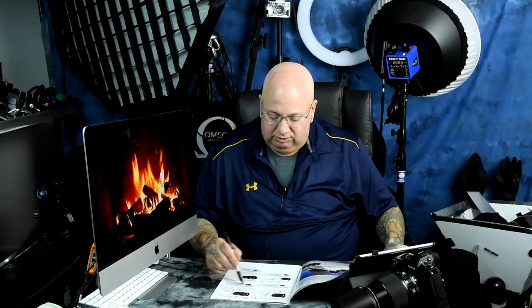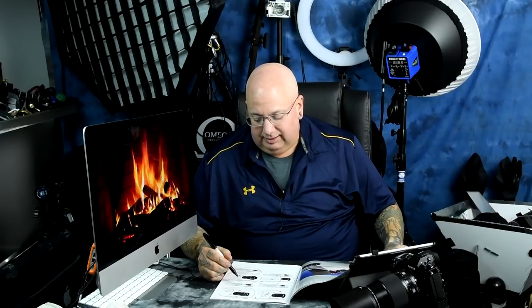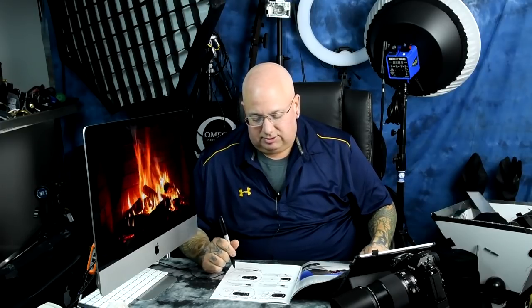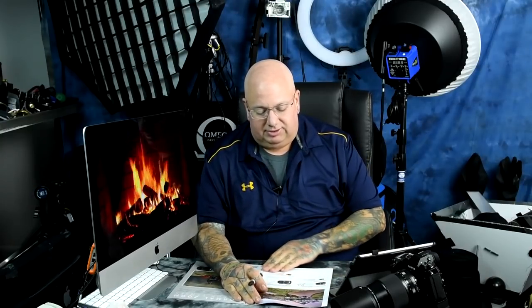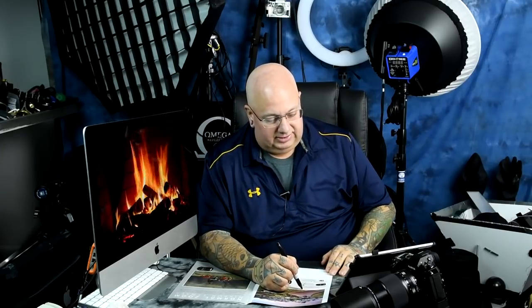The 14-24 is still an amazing lens — it gets an A, though not an A-plus anymore. The Tamron 15-30 is sharper, faster, has VR, less coma, and less distortion at 14mm. I own both lenses. The 14-24 still gets kind of an A — it's a good lens but costs a lot. I would still recommend the Tamron 15-30 over the 14-24.